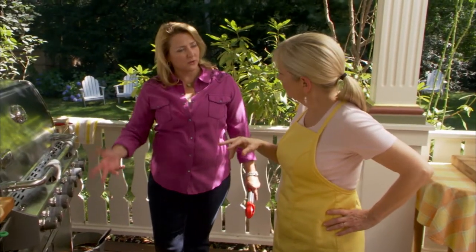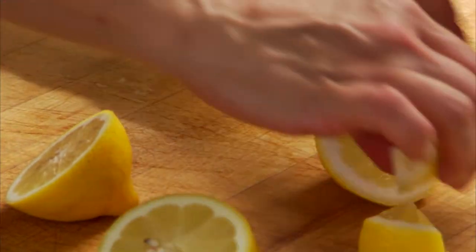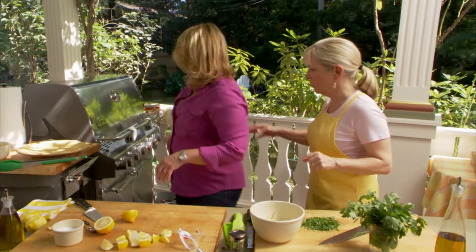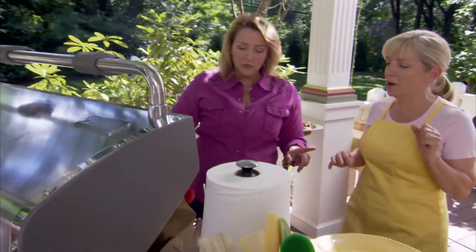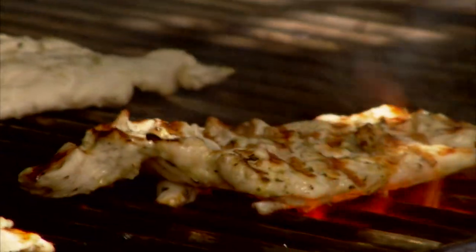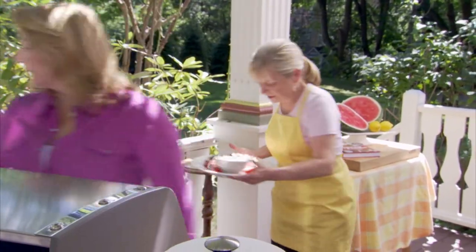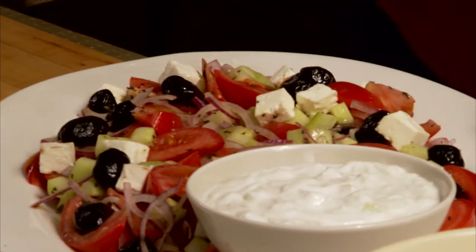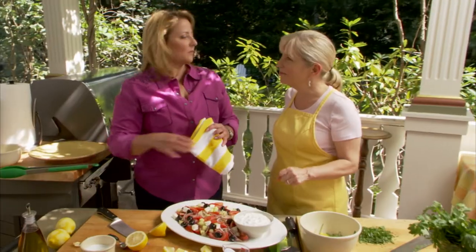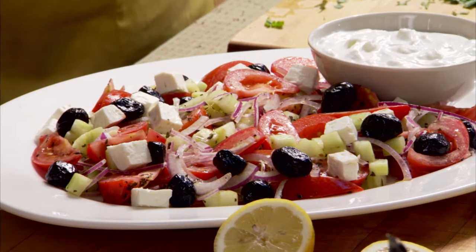It's been about two minutes, so we'll leave it another two and then flip it over. Meanwhile, I'll cut some lemons and chop parsley. Now we're going to use the green tongs. Look at those gorgeous grill marks — they're beautiful. And here is our Greek salad: tomatoes, cucumber, onion, olives, and tzatziki. This is my favorite salad. There's no lettuce — it's just all the yumminess of a salad.